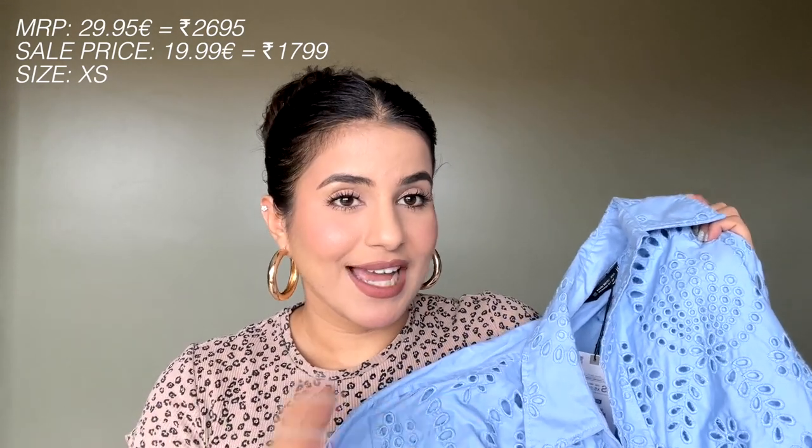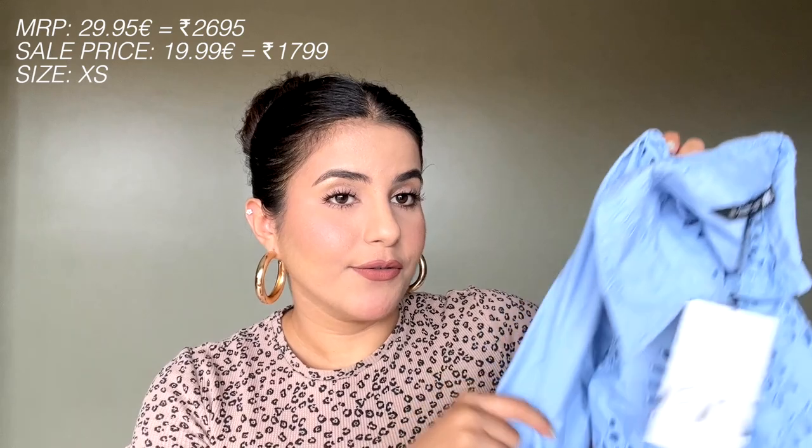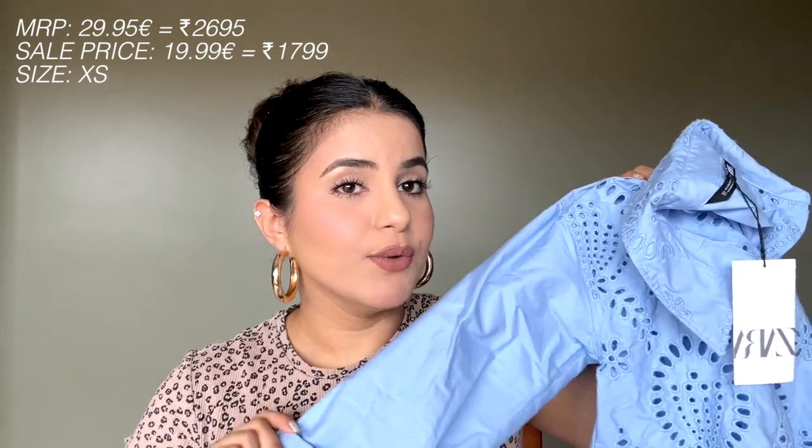Next up, I got this shirt which is also one of my favorite purchases from this haul. I really liked the color of the shirt — it's such a pretty blue color, so summery and so pretty. I love it — there's nothing I don't like about it. It feels like cotton and it's very comfortable.